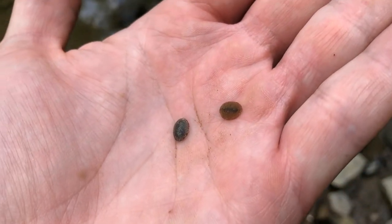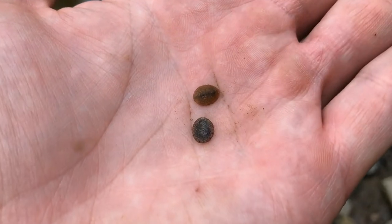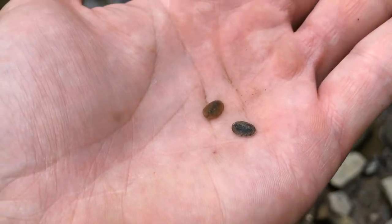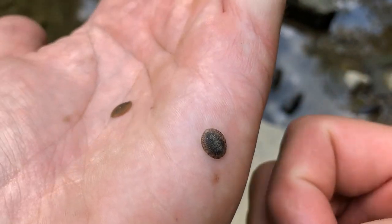They can be found in unpolluted, high quality water, clinging to the undersides of rocks in the riffle and run areas. They eat algae off the bottom of the rocks and other microorganisms by using scraping mouth parts and scraping legs.